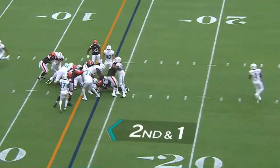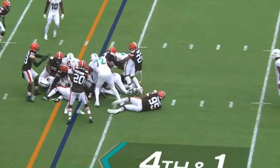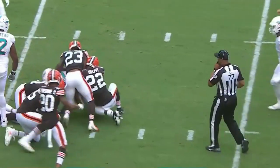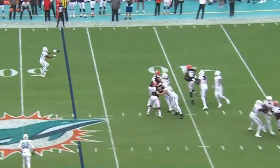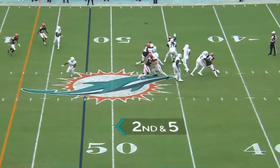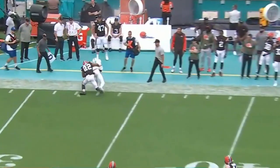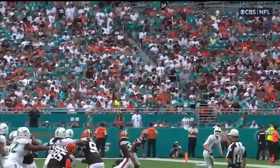On second and one, this is Mostert. On fourth and one — and that's not gonna get it. Jeff Wilson. Tua standing in, flips it out and that is complete. Sideline, complete. Working the high-low and they're gonna bring Hill underneath.